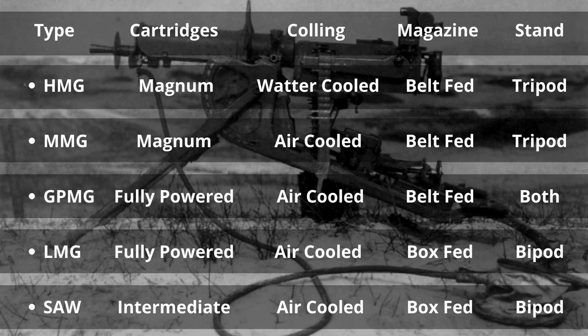Historically, machine guns are five types: heavy machine gun, medium machine gun, general-purpose machine gun, light machine gun, and squad automatic weapon.